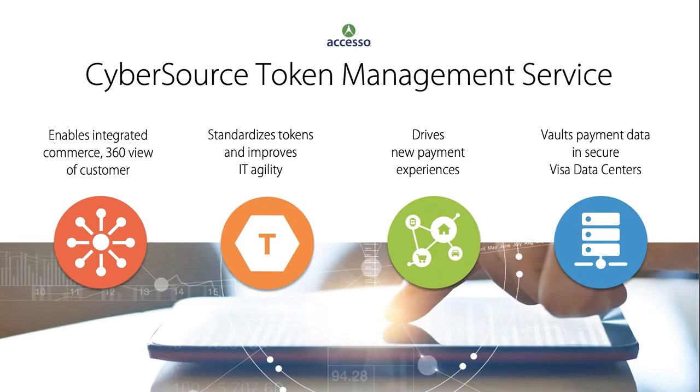The CyberSource Token Management Service is designed to address these issues in addition to the primary function of securing stored payment data. It is designed to support omnichannel execution by allowing you to track customer purchases across channels. It standardizes the token management process, making it easier for IT departments to manage tokens, and drives new payment experiences from card-on-file to IoT commerce, all backed by Visa Security and their data centers.